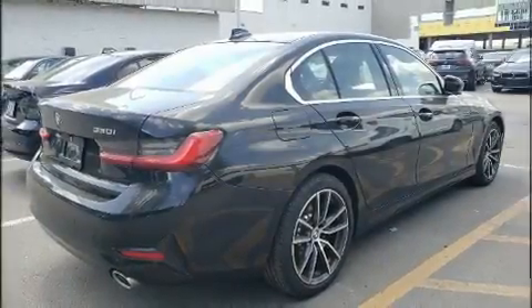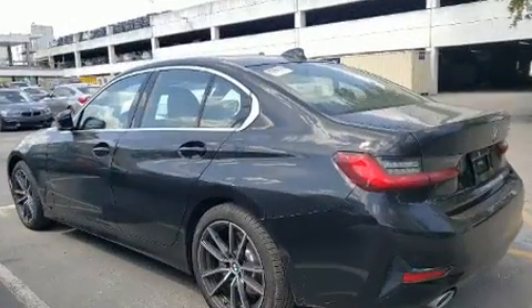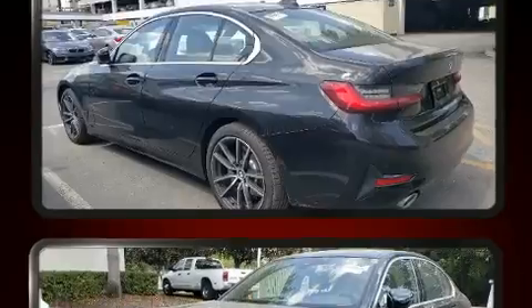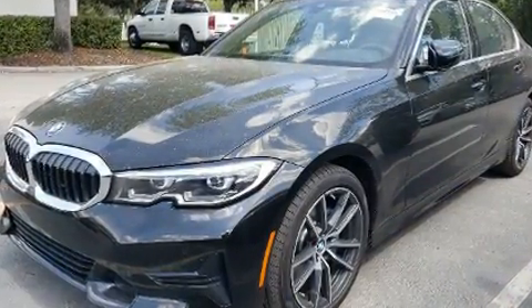Outstanding design defines the 2019 BMW 330i. It features an automatic transmission, rear-wheel drive, and a 2.0-liter 4-cylinder engine. A turbocharger further enhances performance while also preserving fuel economy.